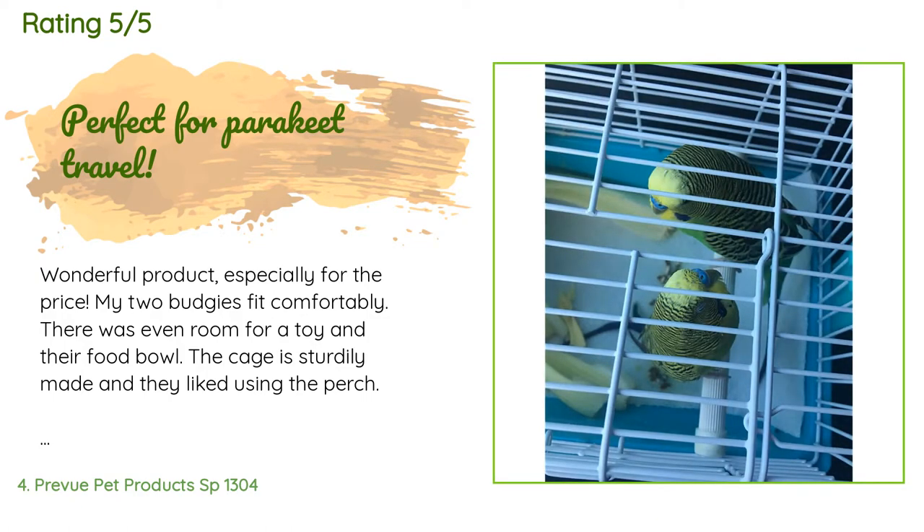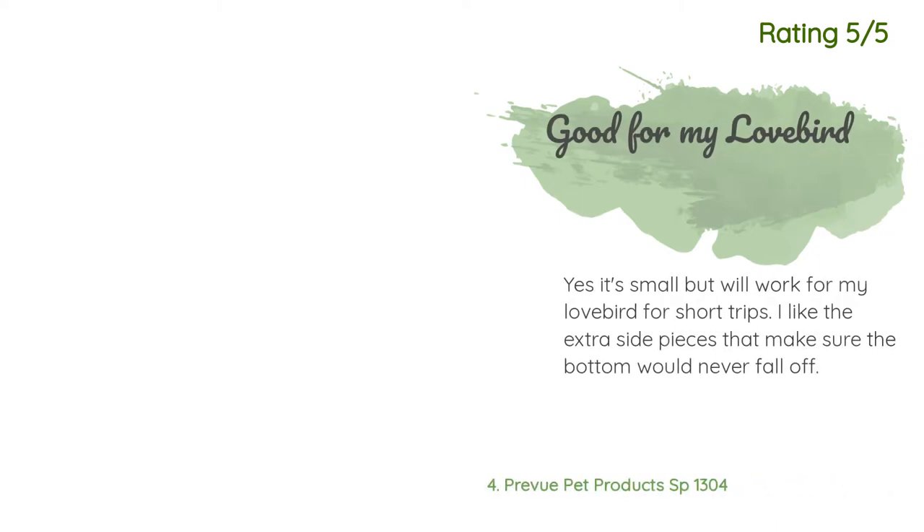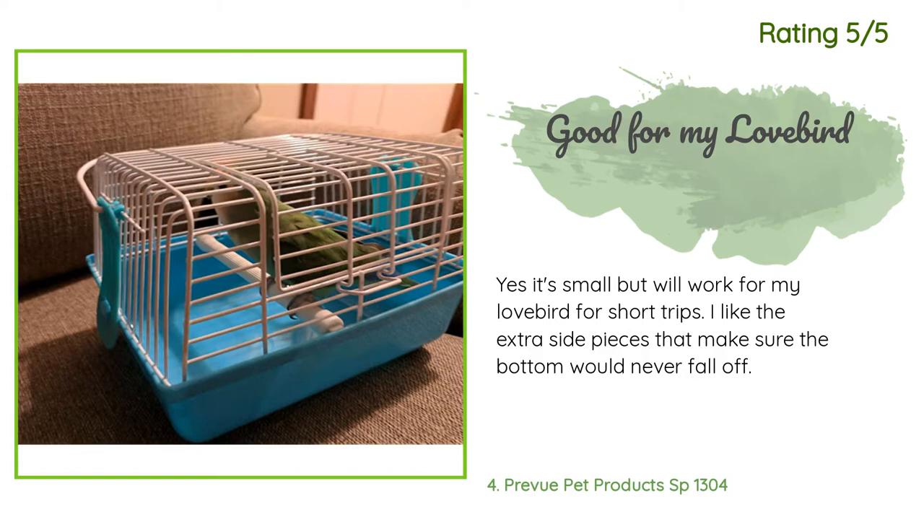A customer said: Wonderful product, especially for the price. My two budgies fit comfortably — there was even room for a toy and their food bowl. The cage is sturdily made and they liked using the perch. It also makes a wonderful little play area. The top is easily removed for easy cleaning and it's very simple to put together. Most one-star reviews seem to come from folks whose birds were a bit too large for this cage. Another customer said: Yes, it's small, but it will work for my lovebird for short trips. I like the extra side pieces that make sure the bottom would never fall off.